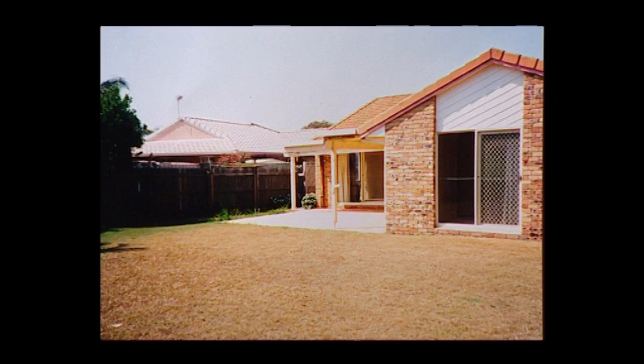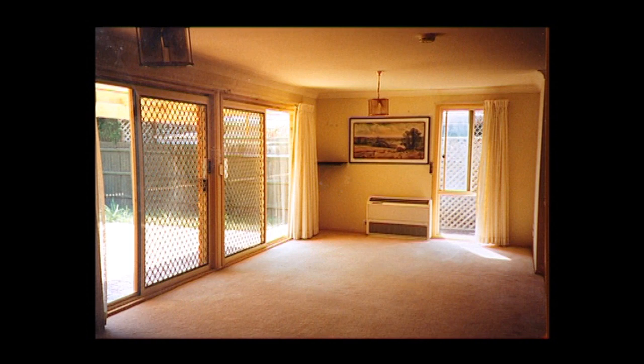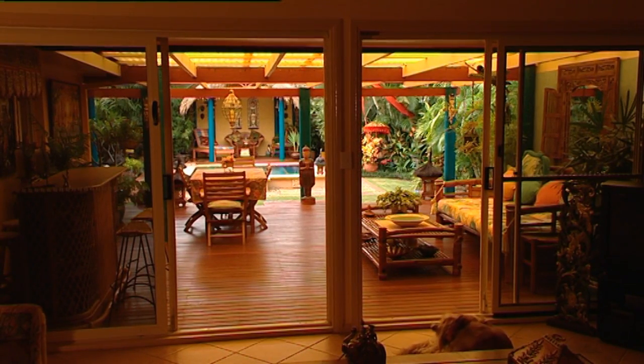So when you first came here, it's hard to believe, but this was a dull and boring house. It sure was, but it had all the ingredients I really wanted. I wanted to be able to open the backyard out to have this indoor-outdoor living room, because I really think that's important, considering the lounge room is so small anyway. But in this climate on the Gold Coast, that indoor-outdoor thing is so appropriate.